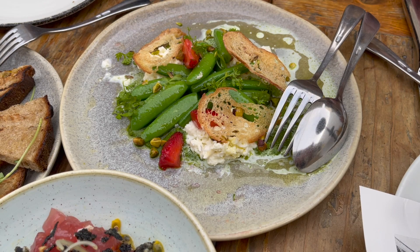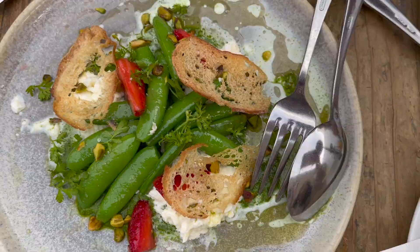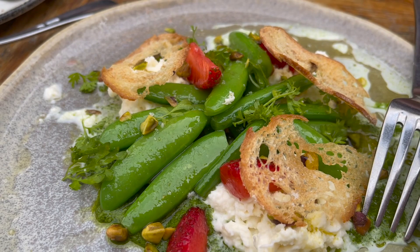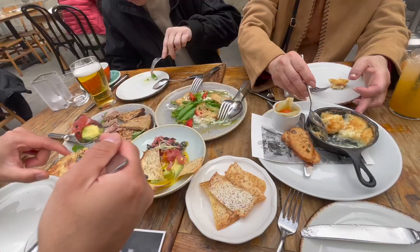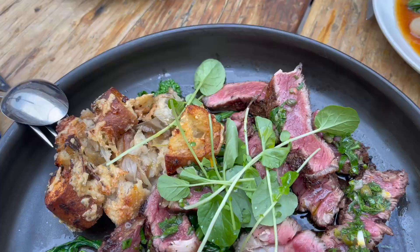The last appetizer that came out was the house-made mozzarella burrata with sugar snap peas, Albion strawberries, basil pisto, toasted pistachios, and shaved croutons. Honestly, it was all right — it ended up being more of a snap peas dish than a burrata, so I felt a little bit deceived. I'd probably give this a 6 out of 10.